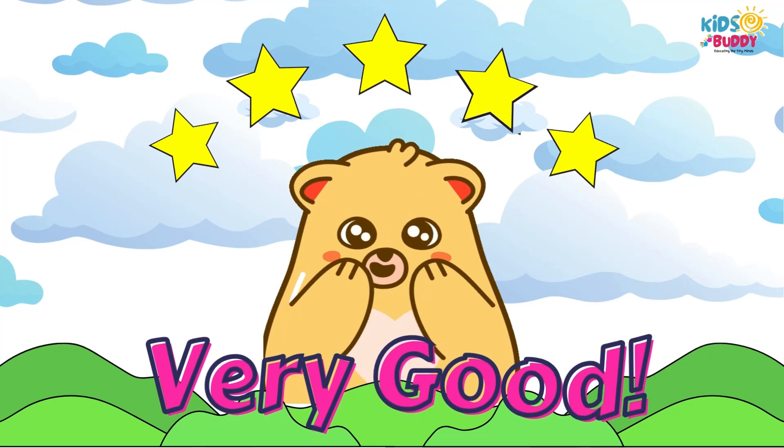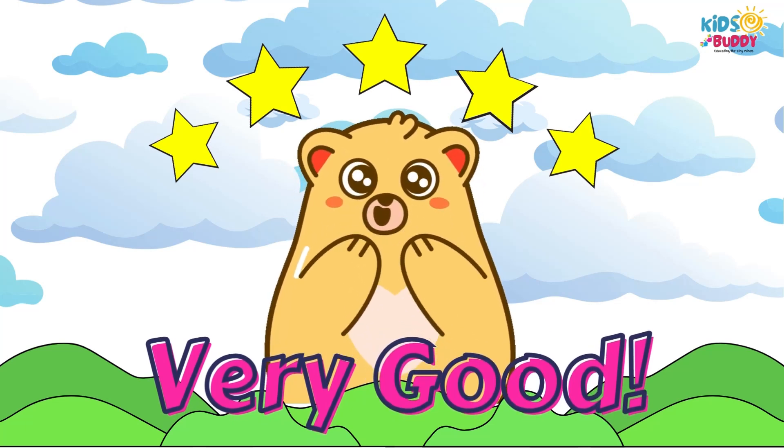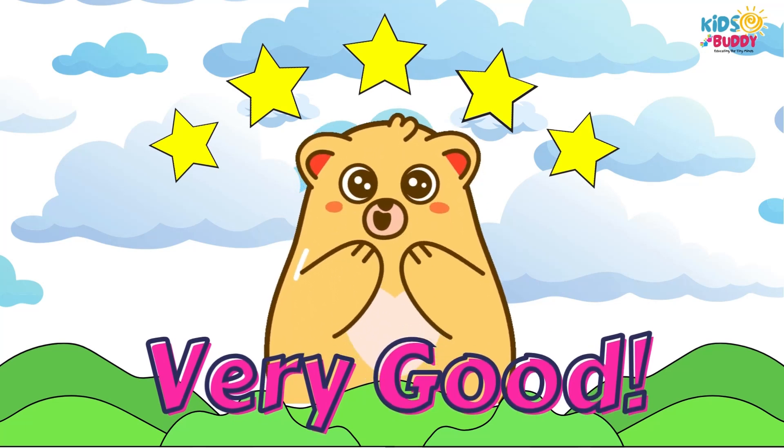Well done, buddy! How many correct answers do you have? See you in part two. Don't forget to hit the subscribe button for more. Bye!